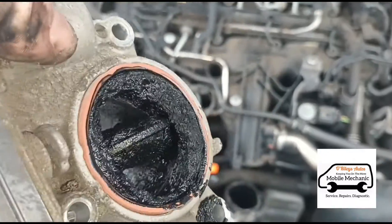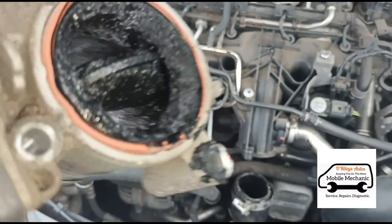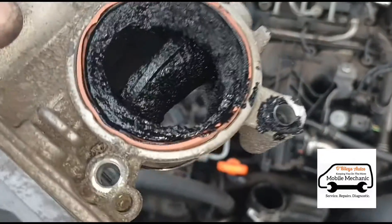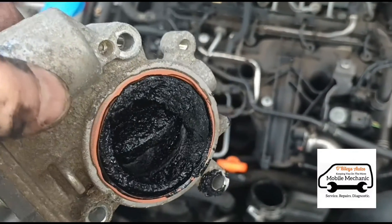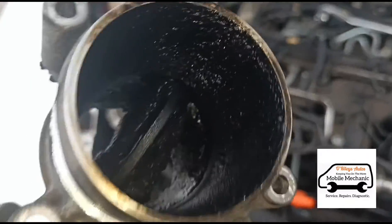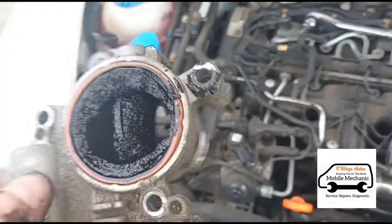And that's why the range or performance fault code is coming up — because the flap is not going to be able to move 100% to where it's been asked to move. Hopefully the gears are not broken and we can just clean it up.